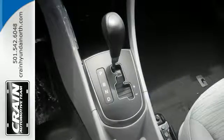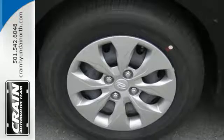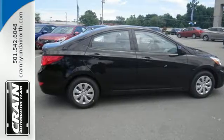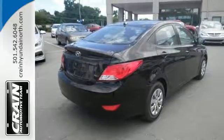When you need to carry cargo more than passengers, this subcompact quickly transforms its second row seating area with a 60-40 split fold-down rear seat. Add to that keyless entry and USB and auxiliary audio input jacks and you'll have a ride that's as convenient as it is fun.